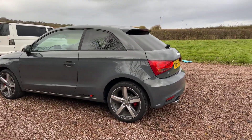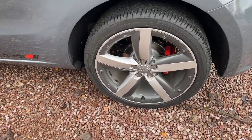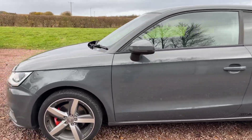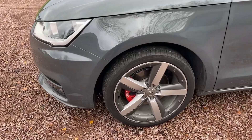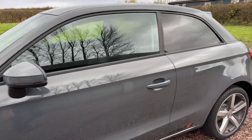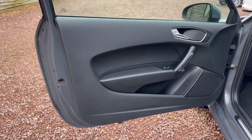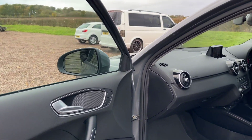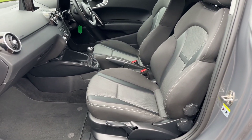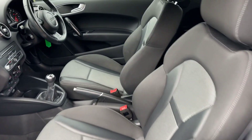It's got the five spoke blade alloy wheels, two tone silver and anthracite, just been serviced, new discs and pads. Got privacy glass, front discs and pads look fairly new as well, alloy wheels are in nice condition. By the way, it's Euro 6 and low emission, so it's ULEZ compliant.